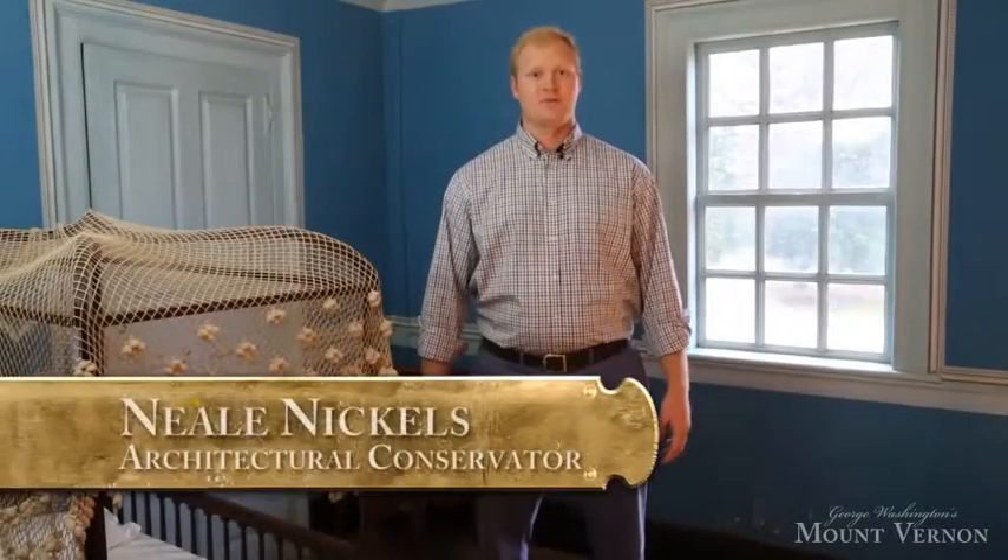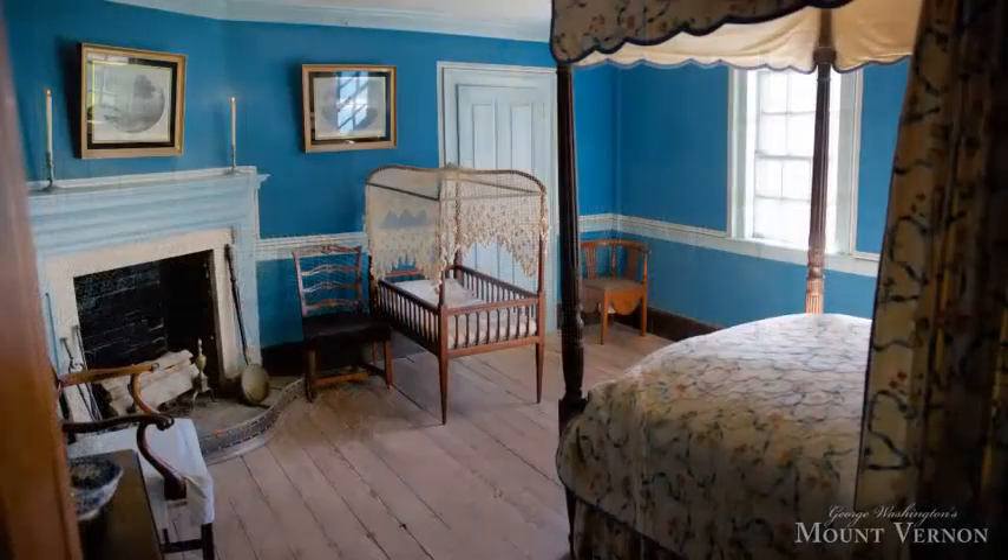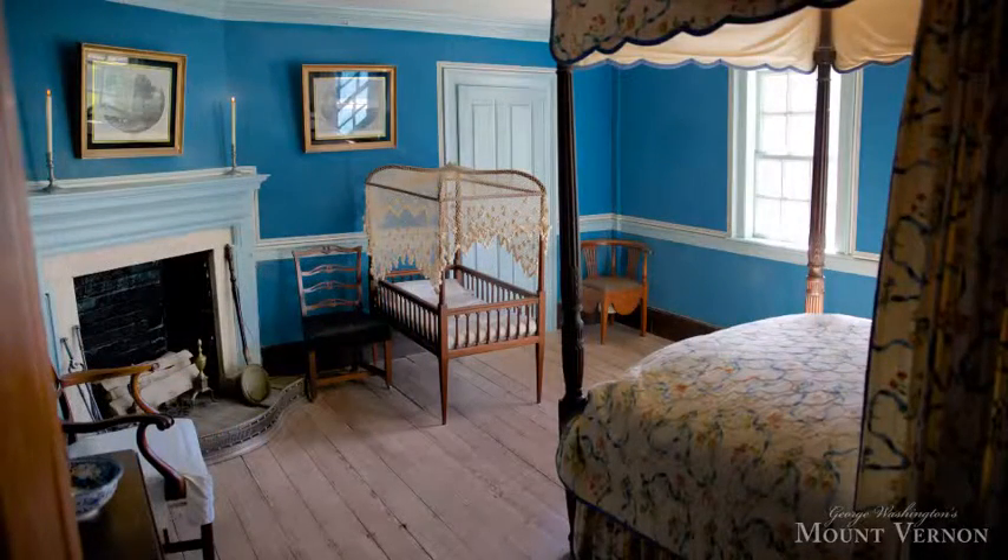I'm Neil Nichols, Architectural Conservator from Mount Vernon. Welcome to the Nellie Custis Bed Chamber. Much of what you see in this room dates back to Washington's expansion of the mansion in 1757-59, with the exception of the plaster work on the walls and the ceiling.